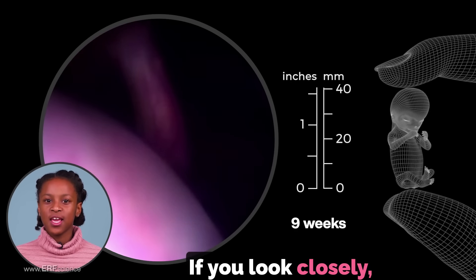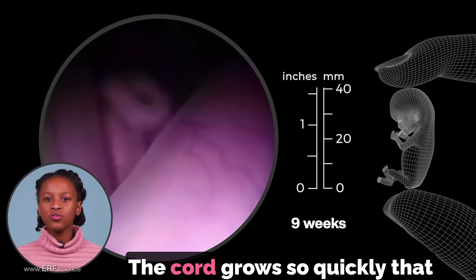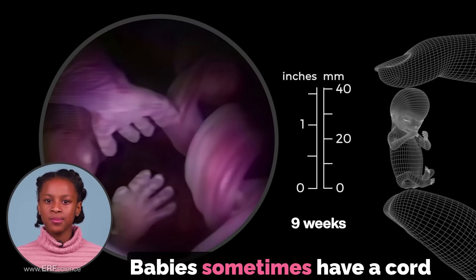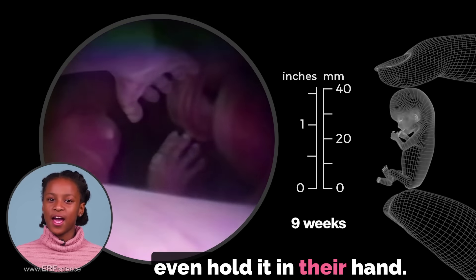If you look closely, you can see three blood vessels inside the cord. The cord grows so quickly that it can eventually measure two to three feet in length. Babies sometimes have a cord twisted around themselves or even hold it in their hand.